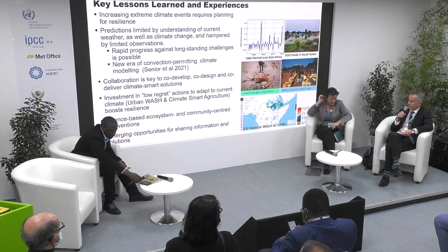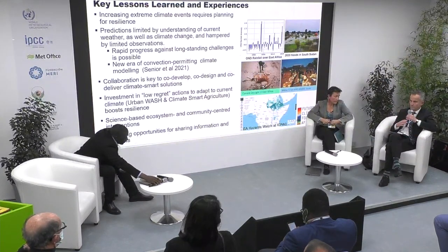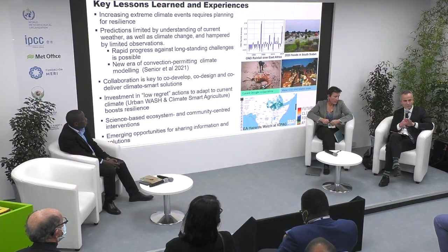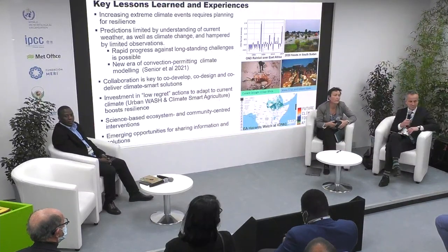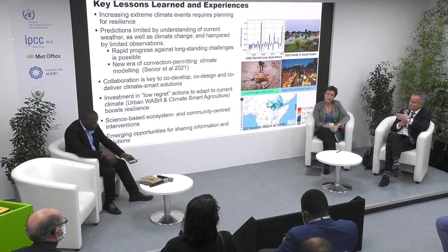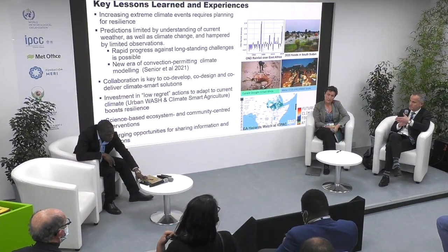Thank you very much, Geoffrey. Now we have a slot for questions and answers. I'm going to take the prerogative and ask one first. This is a question to both of you. Geoffrey, you listed a number of different types of climate risk in your presentation. Perhaps from a UK perspective, we often think of flooding as the pre-eminent risk. Could you both say how much awareness there was in the community and in governance at local level about what the biggest risks were?